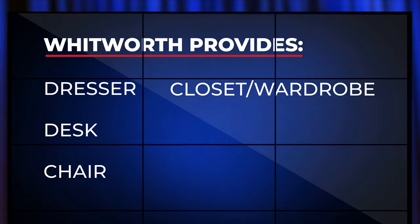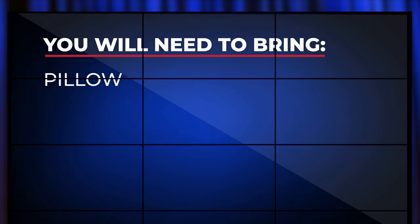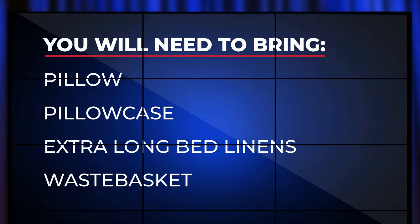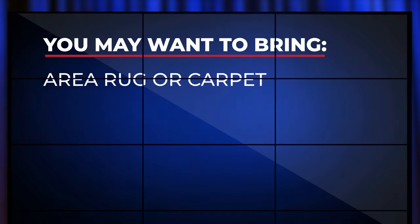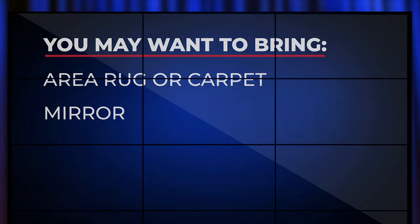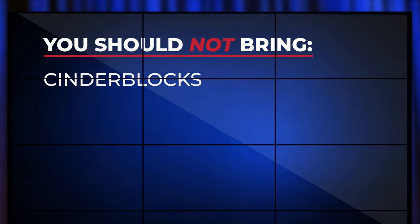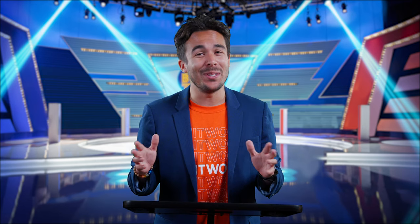Whitworth also provides a closet or wardrobe, blinds, and overhead lighting. You will need to bring your own pillow, pillowcase, and extra-long bed linens, as well as a wastebasket. Since some rooms have tile floors rather than carpet, you may want to bring an area rug. And since not all rooms come with mirrors, you may want to bring your own. You should not bring cinder blocks or non-university-issued lofts.